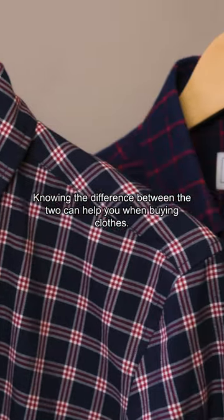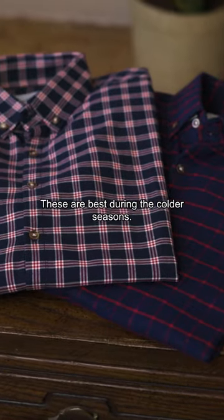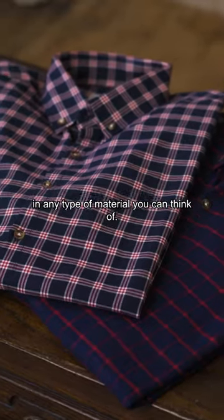Knowing the difference between the two can help you when buying clothes. Flannels are typically used to stay warm and cozy — these are best during the colder seasons. Plaid shirts can be worn year-round in any type of material you can think of.